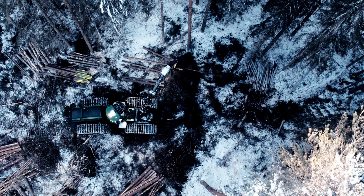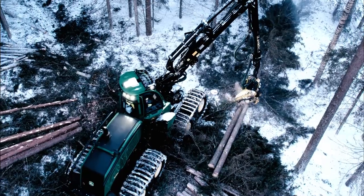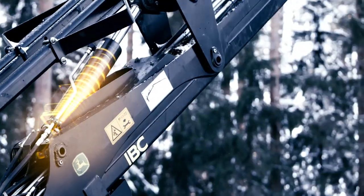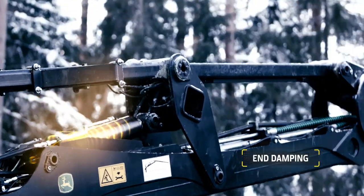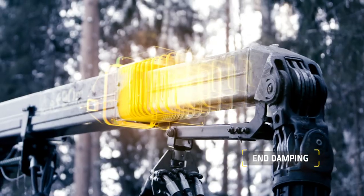The system guides use of extension in different work phases, reducing stress on the boom and making the work much easier. Thanks to end damping, the boom operates softly — the blow-like loads at the ends are eliminated, making the operator's work smoother.